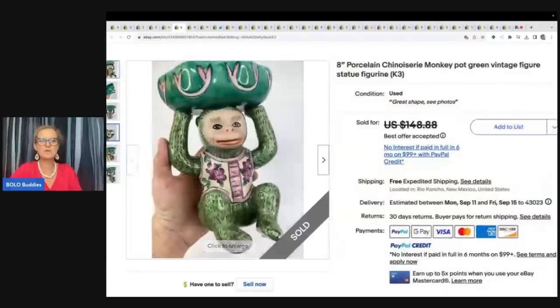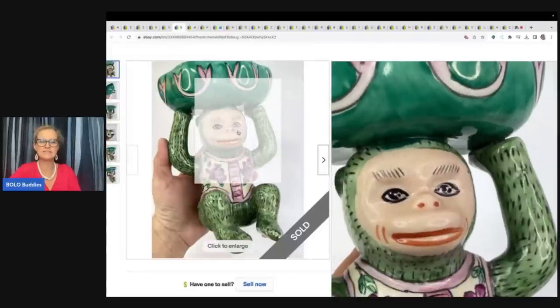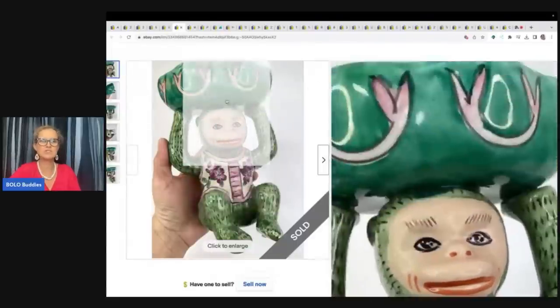This is a porcelain Chino Rezory monkey pot green vintage figure. He got this at a garage sale for $5 and took a best offer of $100 with free shipping. Look how cute he is — look at his little flowered shirt.